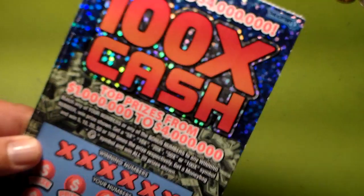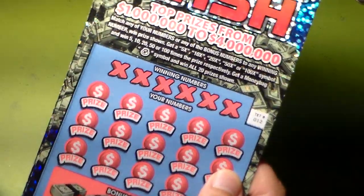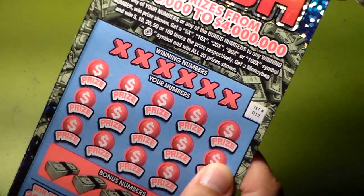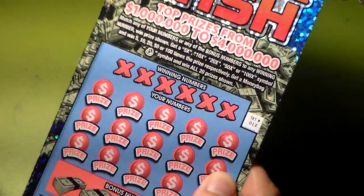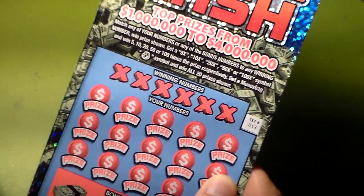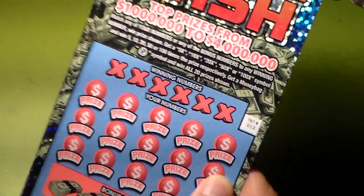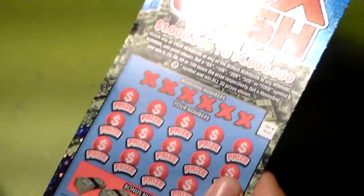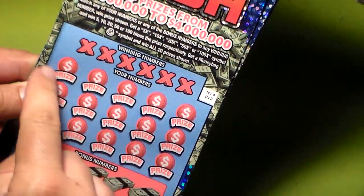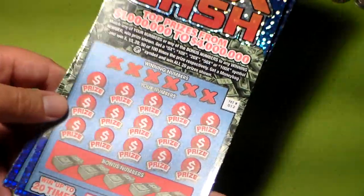How to play is very simple: match the winning numbers to your numbers and win the prize shown. If you get five times, ten times, twenty times, fifty times, or a hundred times — which is the '100 Times Cash' symbol — you win that prize multiplied. If you get the money bag symbol, you win all twenty prizes shown. There are fifteen here plus five more for the bonus.